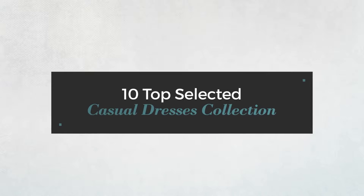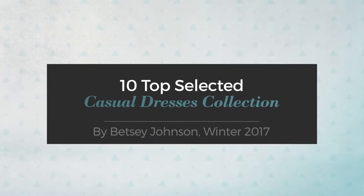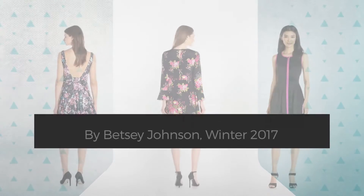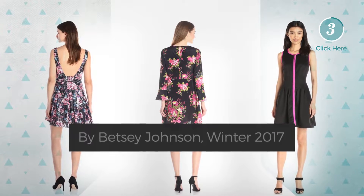10 top selected casual dresses collection by Betsy Johnson, Winter 2017. At any time, click the circle to get the details about your favorite dress.